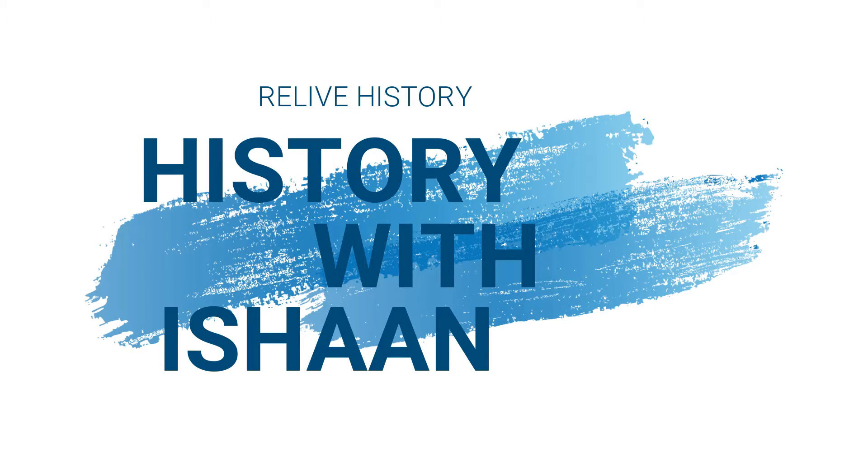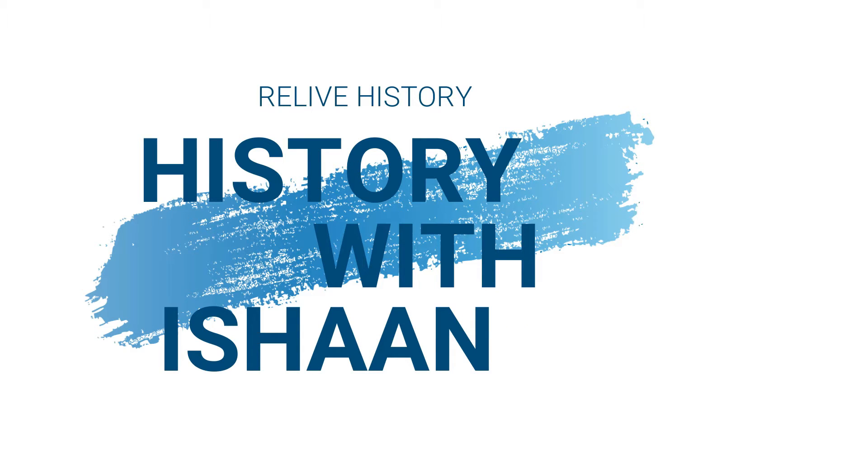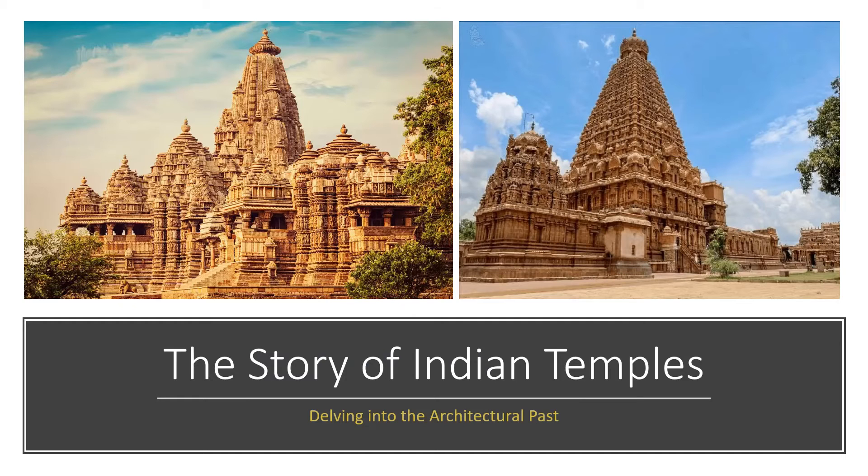Hello everyone, I'm back with my channel History with Ishan. Thank you so much for watching — hope you all are taking care of yourself during this pandemic. After a glamorous video on the Patiala necklace, I'm back with a much-awaited video on the story of Indian temples. So let's begin.